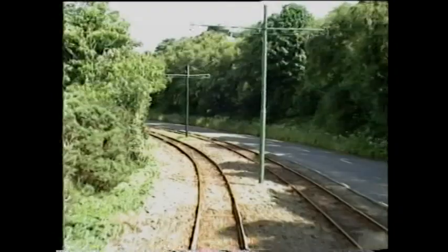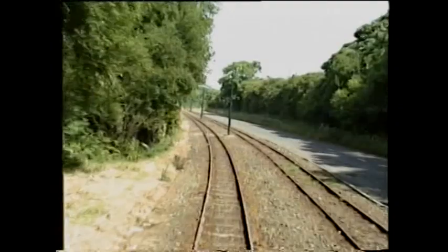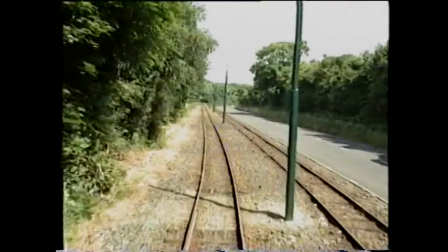The boxes were at Onchan, Majestic, Groudle, Halfway House, Baldrine, Laxey, Glenmona, Ballajora and Bellevue. There was also a collection from a private letterbox inside the Snaefell Summit Hotel. The arrangements with the post office began in 1894. Later, the extension to Ramsey relieved the Manx Northern Railway of its Douglas-Ramsey postal duties.